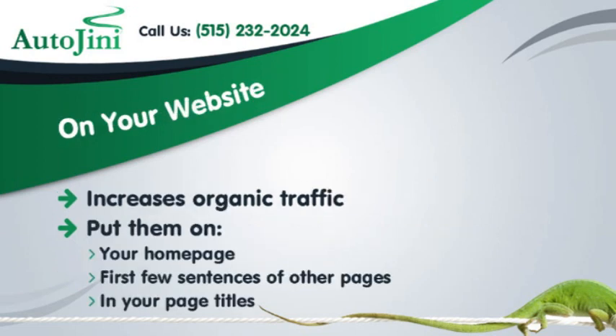On your website, long-tail keywords increase organic traffic. Put them on your homepage, in the first few sentences of other pages, and in your page titles.